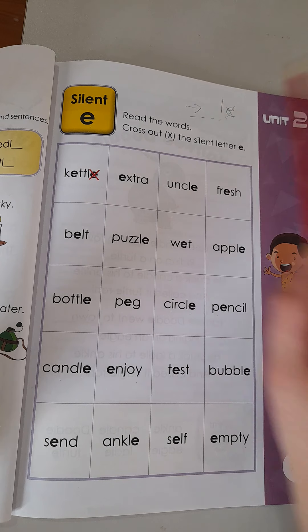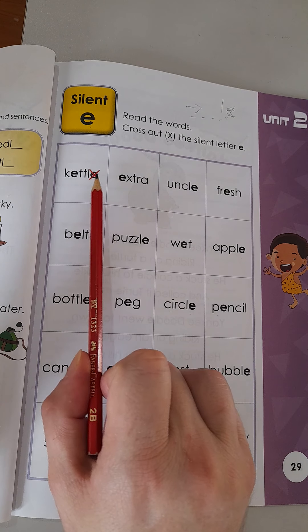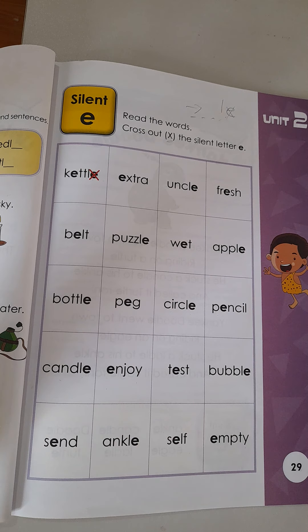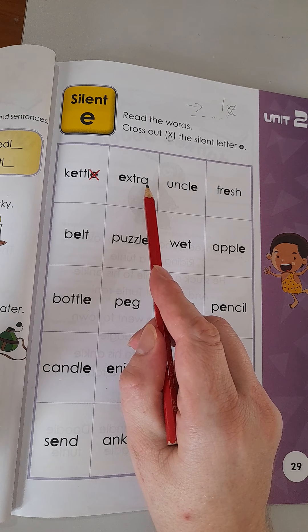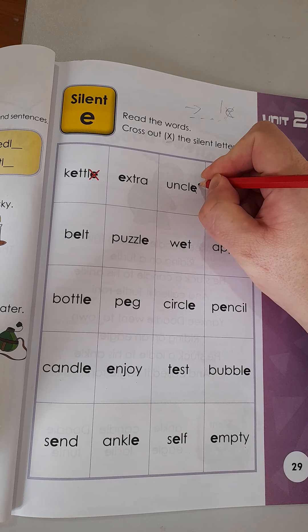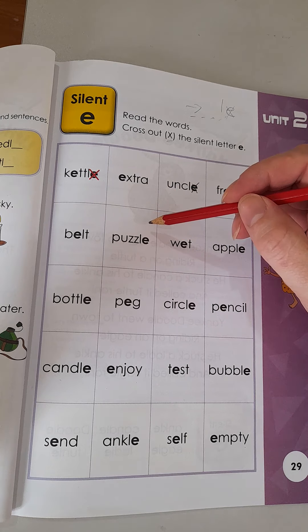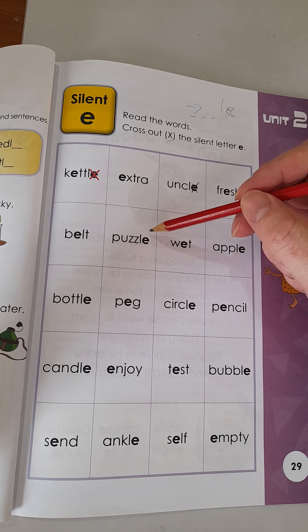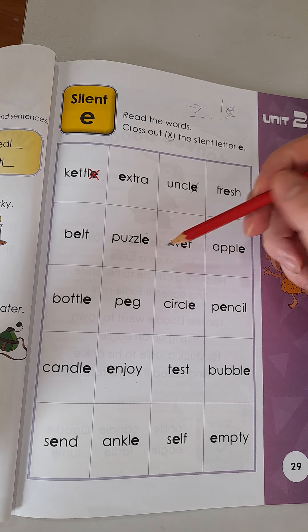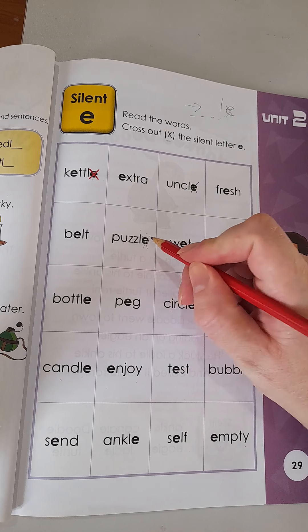Today we're looking for the LE at the end of the word. It shows you on the first one — kettle, K E T T L E — LE, we cross out the E. It's very easy, boys and girls: just look at the last two letters. Extra — R A — no silent E. Uncle — LE — there's a silent E, make sure you cross the E out. Fresh. Belt. Puzzle — do we say puzzle-E? No. LE shows us the E is silent; we just close on the L sound and say puzzle. Kill that E — dead — cross it with an X.